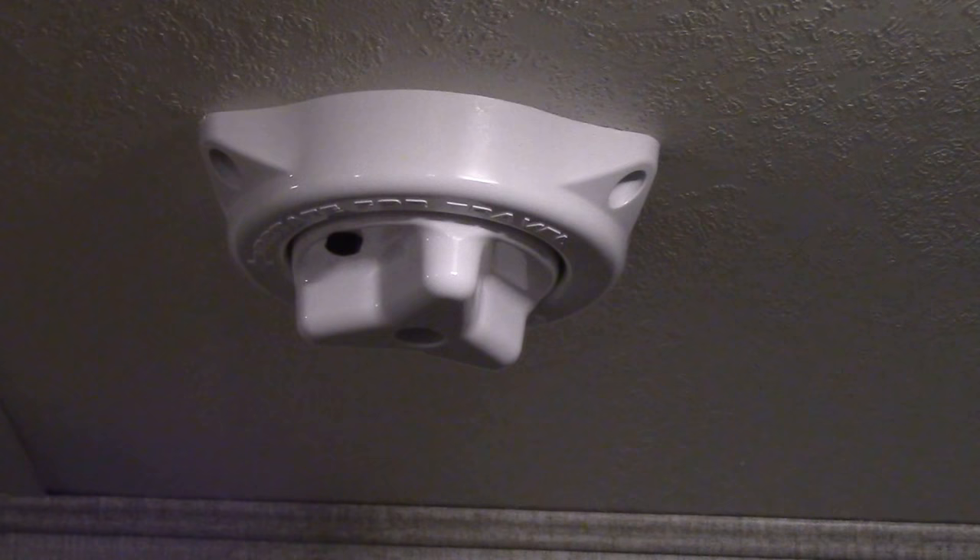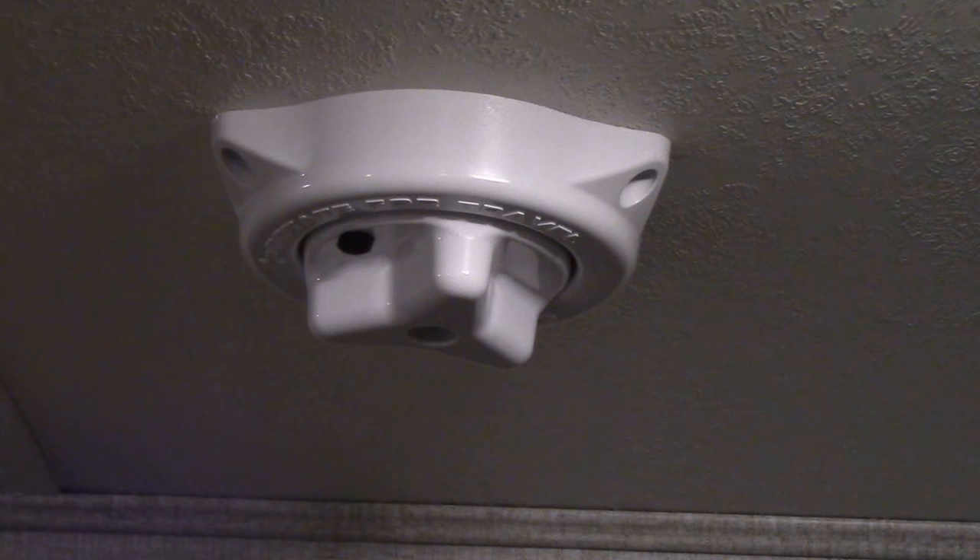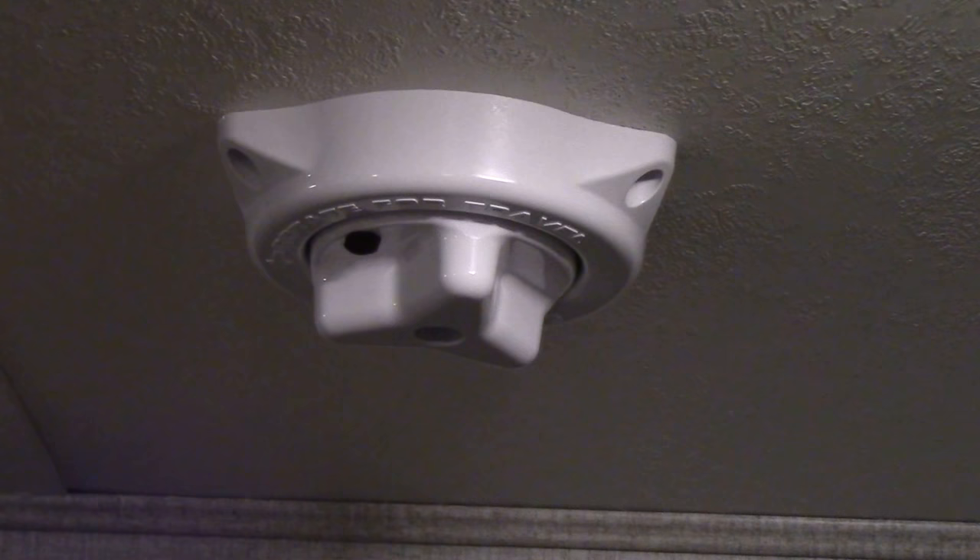Another convenience was the addition of this little felt pad that I placed on the TV antenna knob. Now I'll be able to tell which way the antenna is actually pointing.